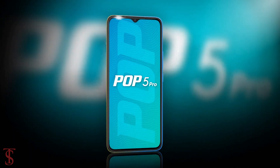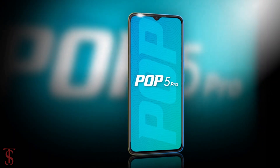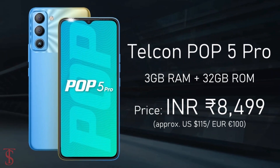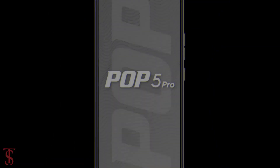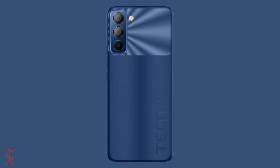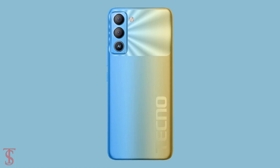Talking about the pricing and availability details, the Tecno Pop 5 Pro has been priced in India at Rs 8,499 and it will be soon available for purchase in the country in ice blue, deep sea luster, and sky cyan color options.